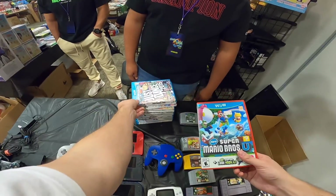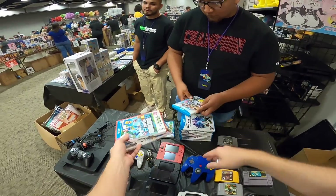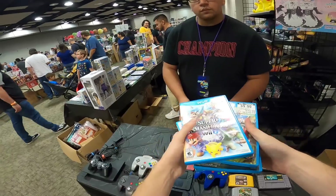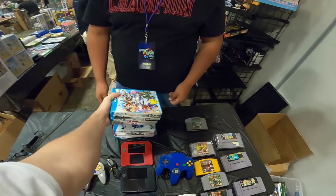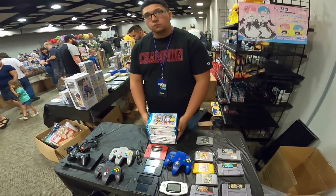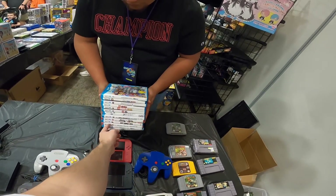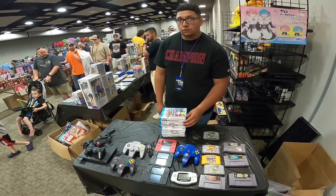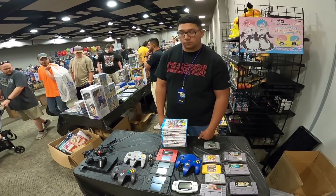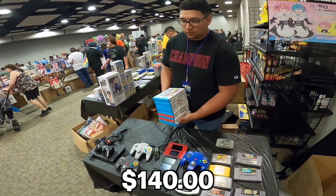Are most of these priced, or did you have an idea in mind if I just bought the whole stack? I don't know, I don't buy a ton of Wii U stuff normally, but I'm definitely open to it. If you're looking to move it, I'll move it. How many titles do we have? One, two, three... thirteen. Would you consider $10 a piece, so $130? I'll do $140. Sure, why not.